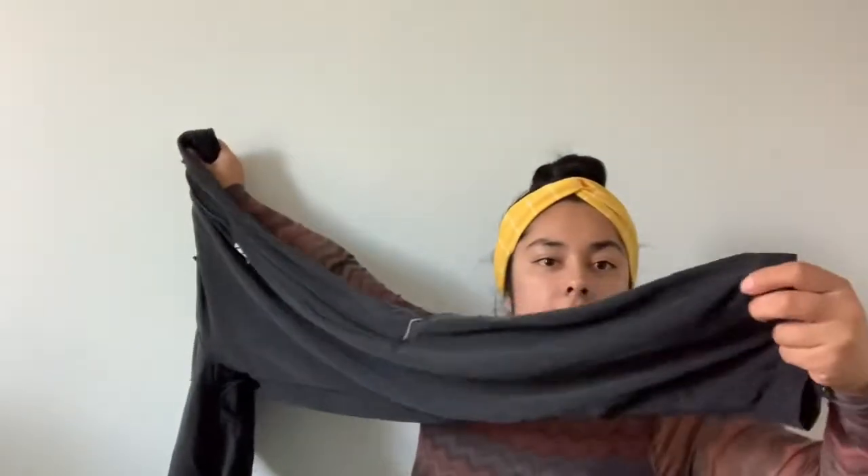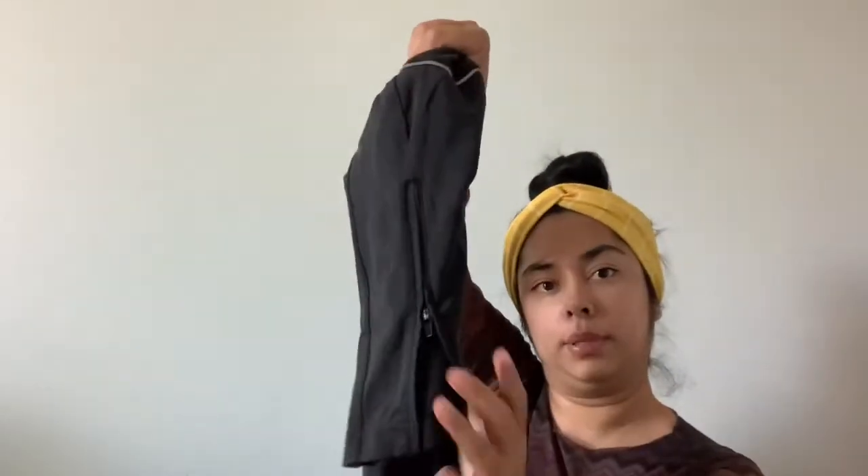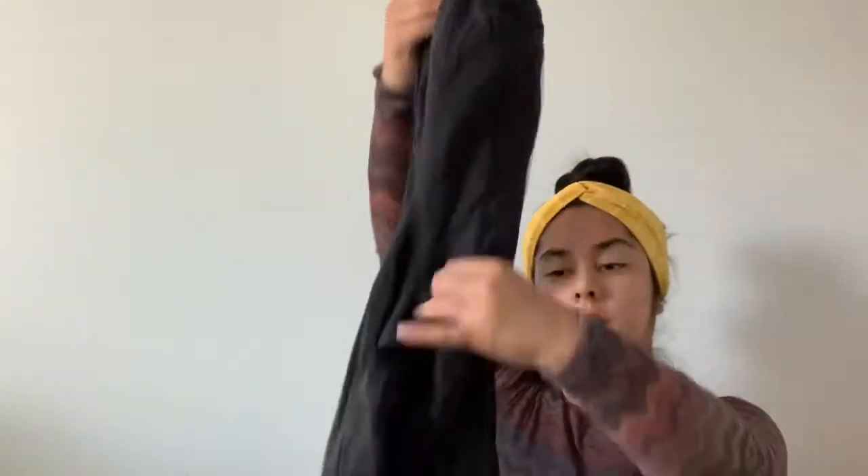These are just Adidas track pants and they do have the ankle zip. They don't have a size tag — someone cut it off — so I'll have to do a little measuring and research.